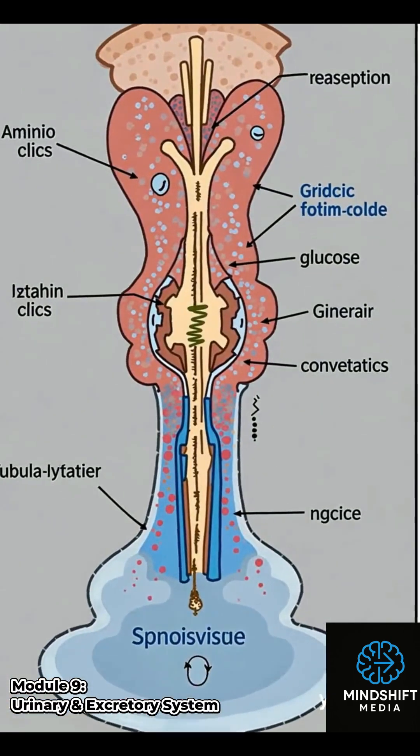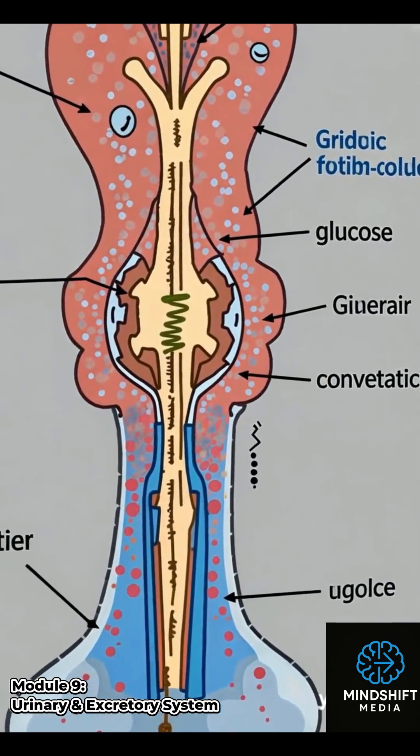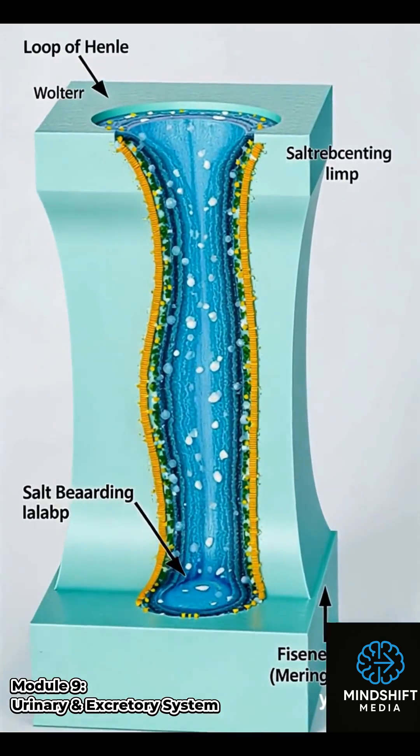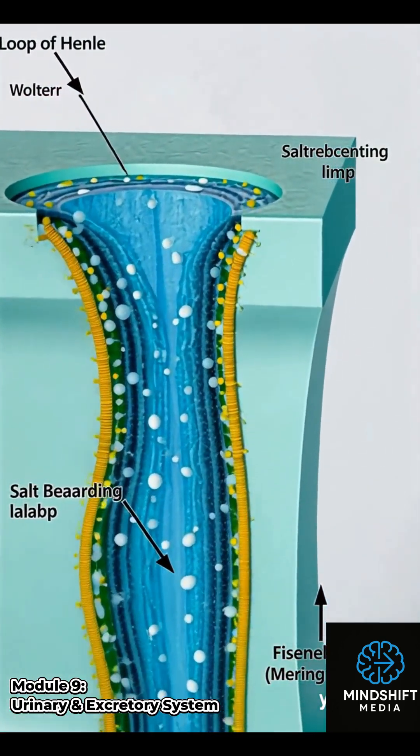In the proximal tubule, important substances like glucose, amino acids, and water are reabsorbed into the bloodstream. The loop of Henle maintains the body's fluid balance. It reabsorbs water and salts to create a concentration gradient.